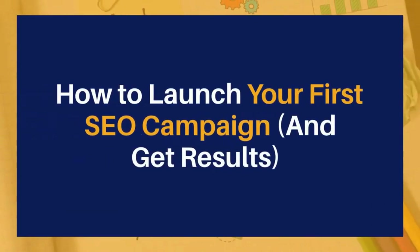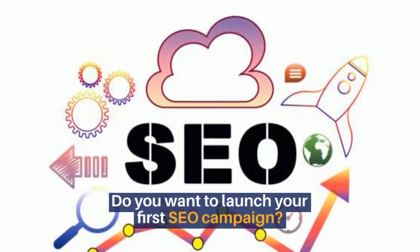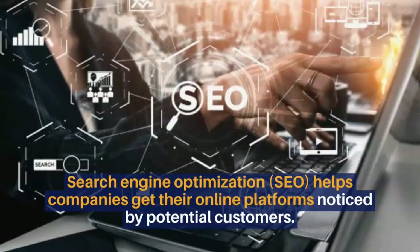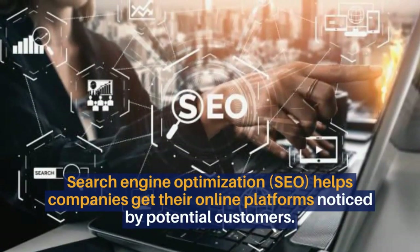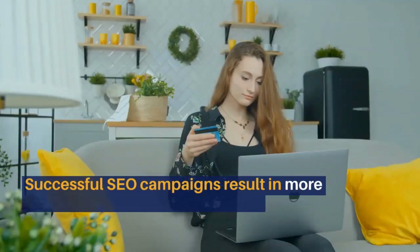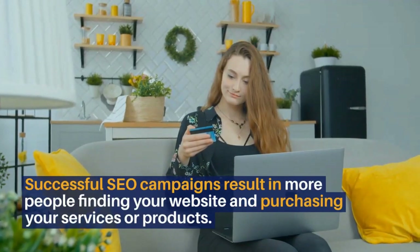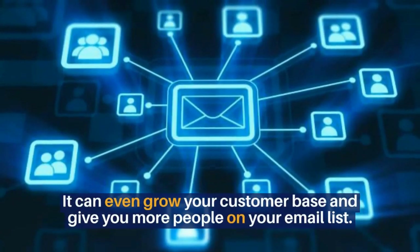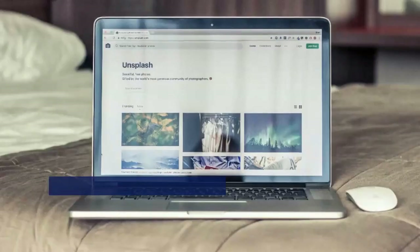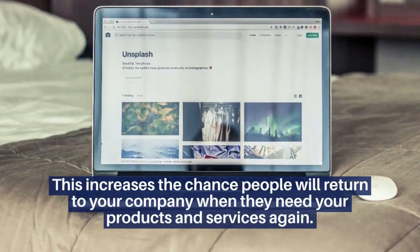How to launch your first SEO campaign and get results. Do you want to launch your first SEO campaign? Search Engine Optimization helps companies get their online platforms noticed by potential customers. Successful SEO campaigns result in more people finding your website and purchasing your services or products. It can even grow your customer base and give you more people on your email list.